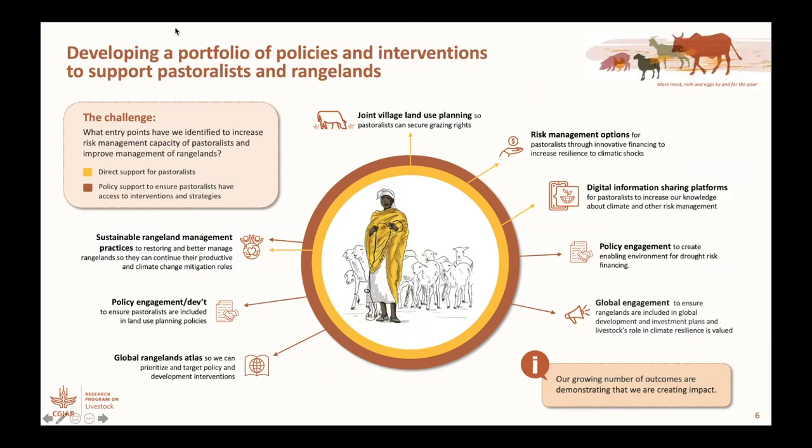We've got this lovely schematic here that Marais has helped us to develop, with this beautiful woman and her animals in the middle. Anything in yellow represents the direct interventions that we make to directly support pastoralists. But equally important is the red ring around the yellow space, which is the policy support that we also had to engage in to ensure that pastoralists continue to have access.